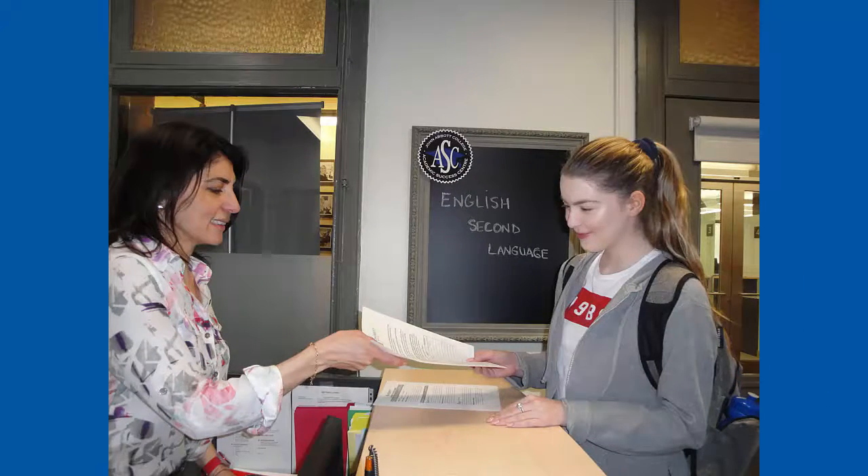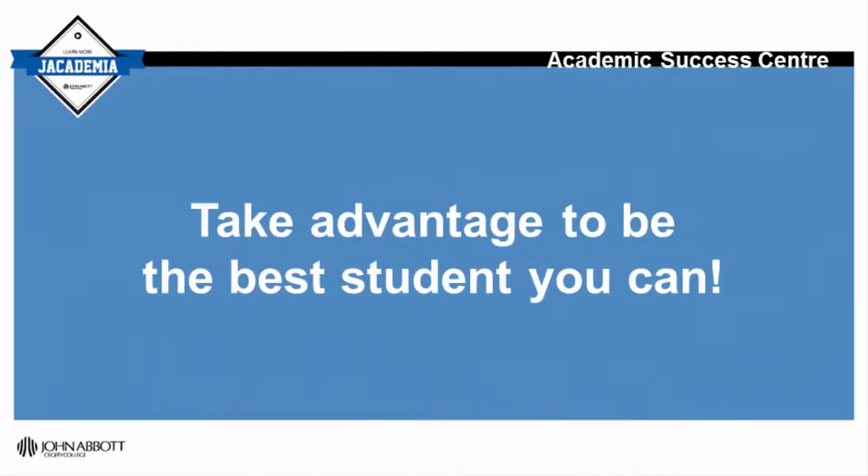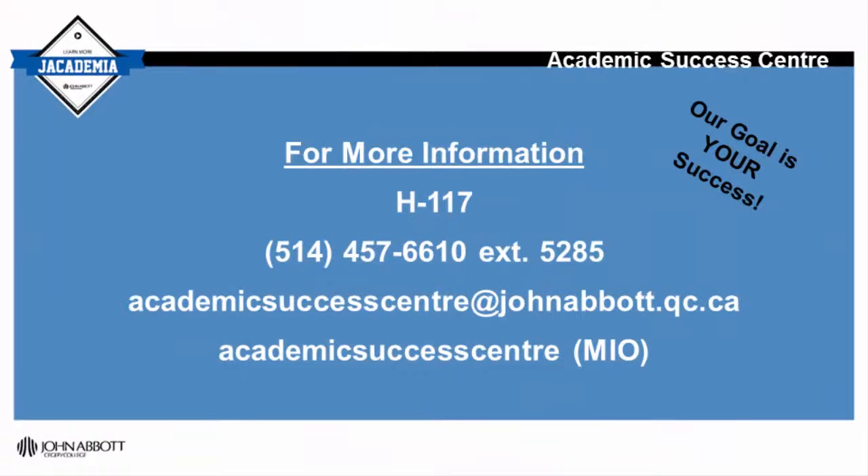Once the form is filled, there will be a brief interview to see how the service can best serve you, the student. Don't forget, using all the available resources will enable you to be a successful ESL student here at John Abbott College.